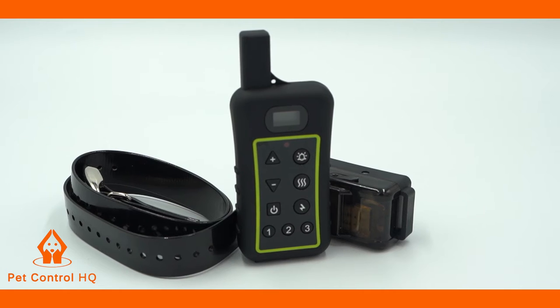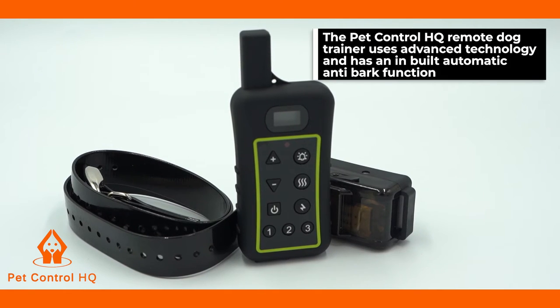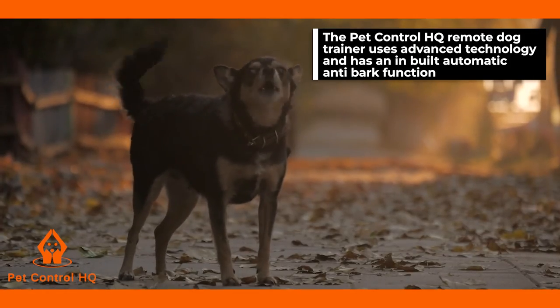The PetControl HQ remote dog trainer uses advanced technology and has an inbuilt automatic anti-bark function to finally put an end to your dog's excessive barking.